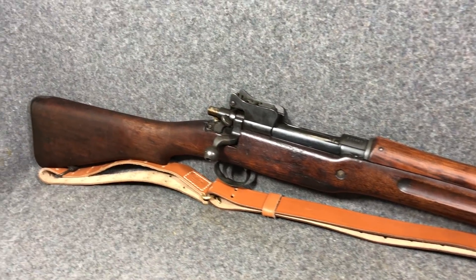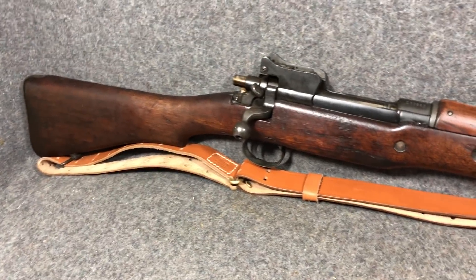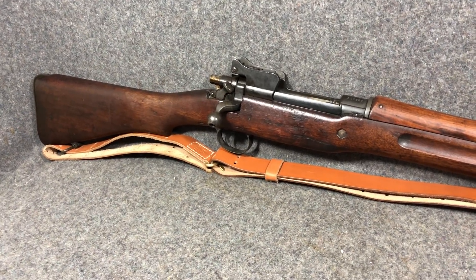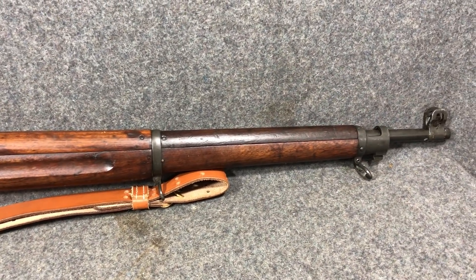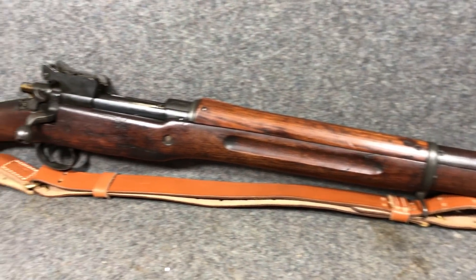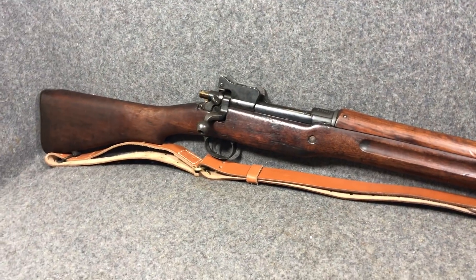A lot of these rifles — in fact, most of them after the First World War — were sent to allied countries like the Philippines. The Free French used these in the Second World War, along with many other countries. There were also U.S. units later in World War II, once we ran out of 1903s and M1s, that were armed with these too. These things saw extensive service and were used in the Middle East — they've been all over the world.